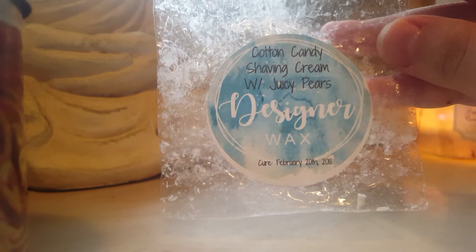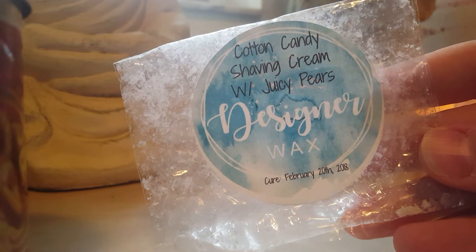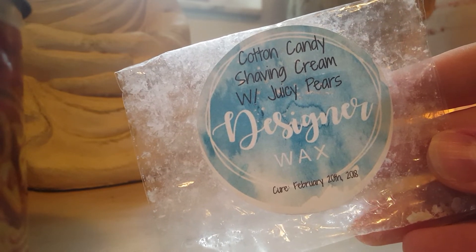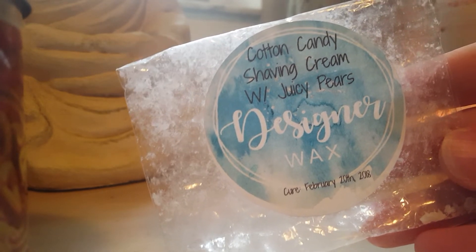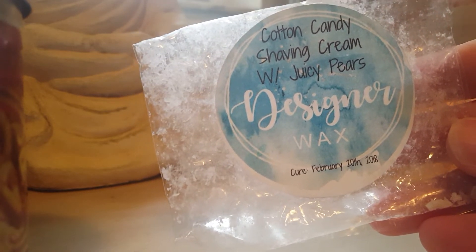This was a cupcake-shaped wax — cotton candy, shaving cream, and juicy pears. This one was really nice; it wasn't super extremely strong but it was a lovely blend. I would repurchase this because I am loving scents with pear right now. Pear is light but also delicate, and I just love and appreciate pear scents. This was beautiful.